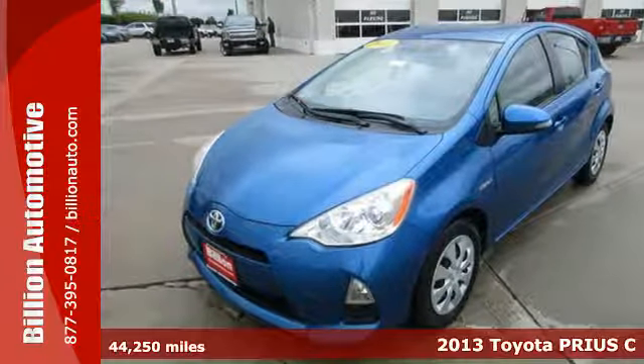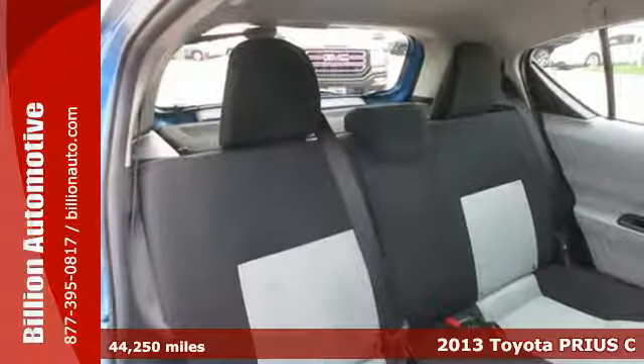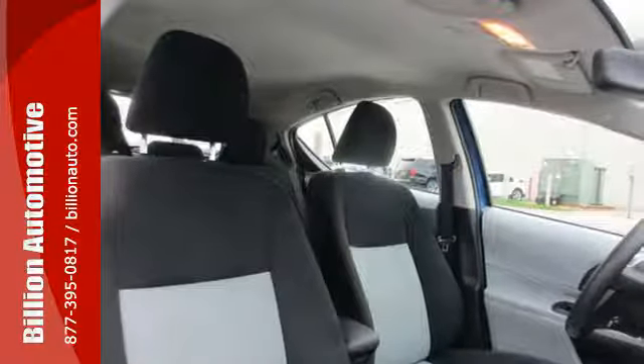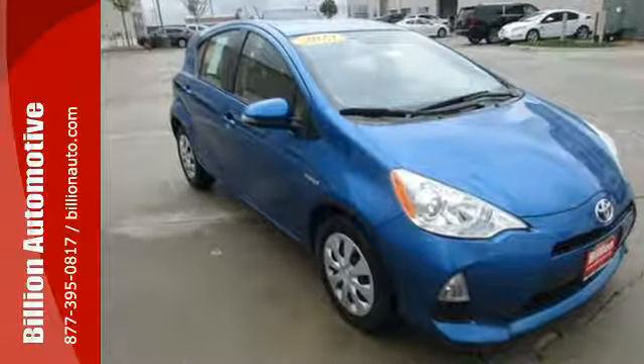It's a 2013 Toyota Prius C. Gas stations always look better in your rear view mirror. Get to know that feeling in this affordably priced hybrid. This great little Prius gets an EPA estimated 53 miles per gallon on the highway and 46 in the city.